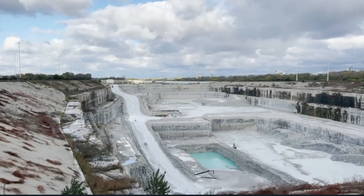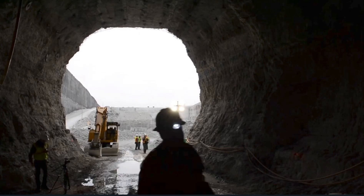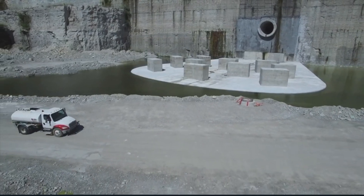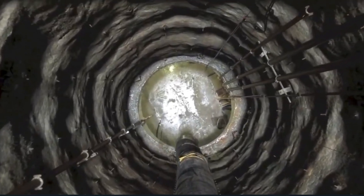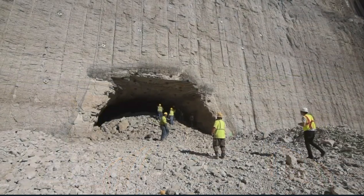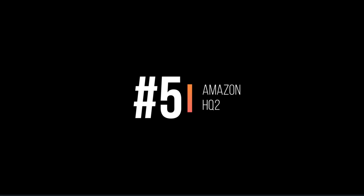Chicago has one of the biggest mega projects in the world right now: its Tunnel and Reservoir Plan. The project aims to reduce flooding and clean up its waterways with a series of large-diameter tunnels and vast reservoirs. It collects and stores combined stormwater and sewage that would otherwise overflow into waterways during rain, then pumps it to treatment plants to be cleaned and released. First commissioned in the 1970s and originally expected to be completed in the '80s, there was a delay of just over 50 years — the completion date is now 2029 — and the entire project carries a price tag of $4 billion dollars.